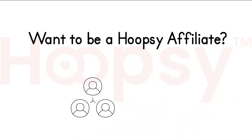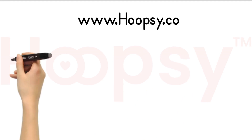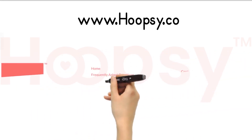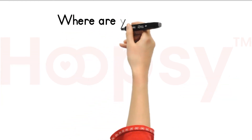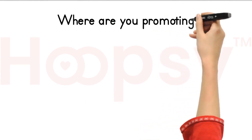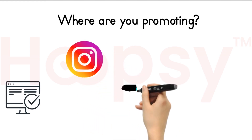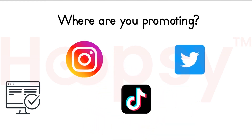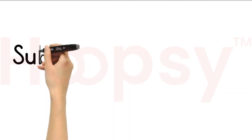So you want to become a Hoopsy affiliate — fabulous, we love you already! To sign up, just go to our website and scroll right down to the bottom. In the footer there's a link to become an affiliate. Click on that and fill in your details. We do ask where you're going to promote it — this could be on your website or your socials: Instagram, TikTok, Twitter, Facebook, wherever you plan to promote it. Just hit submit when you're done.